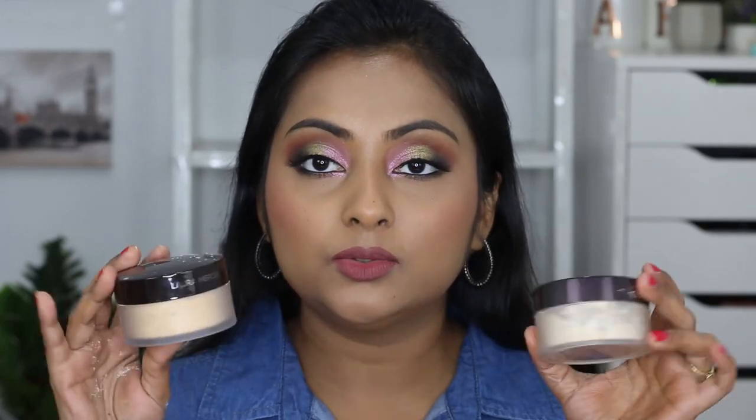I bought both powders from Sephora Singapore. Each tub contains 29 grams of product, which is a lot, and each powder retails for 70 Singapore dollars. It's an expensive powder but there are frequent sales and it's worth it. There are three shades: translucent, which is the original; honey, which I also have; and medium deep, which is for deeper skin tones. I think the honey shade matches me well, so medium deep would probably be a little too dark for me.